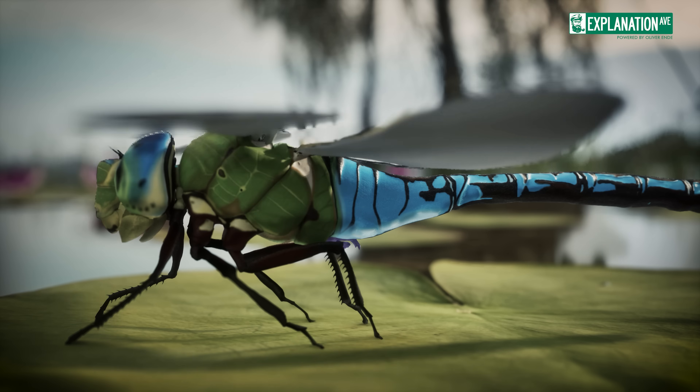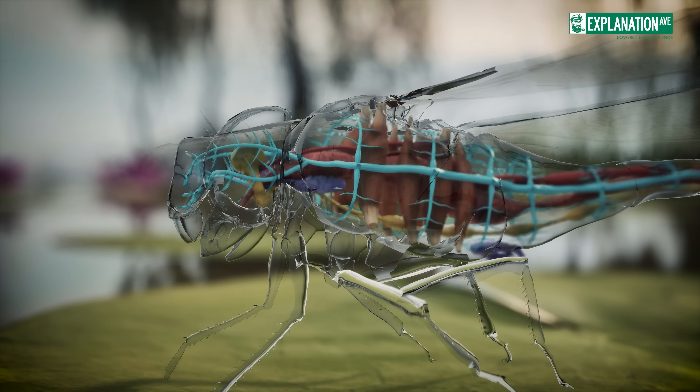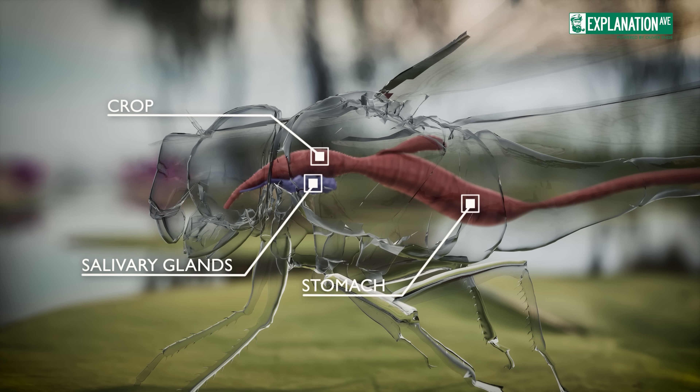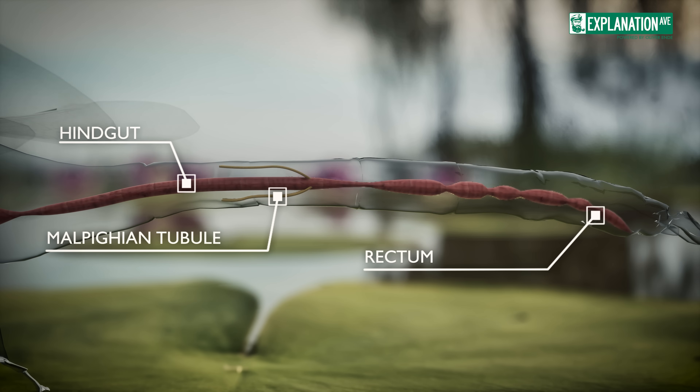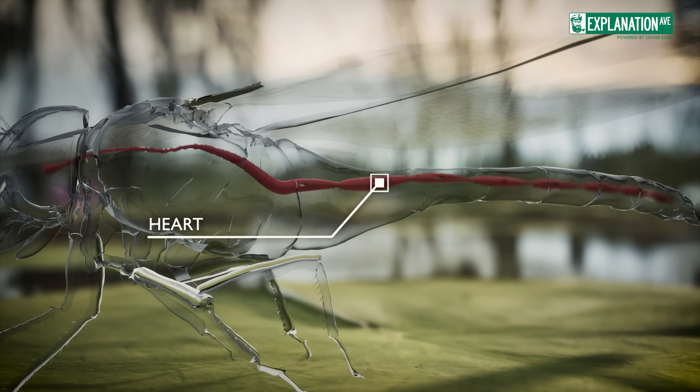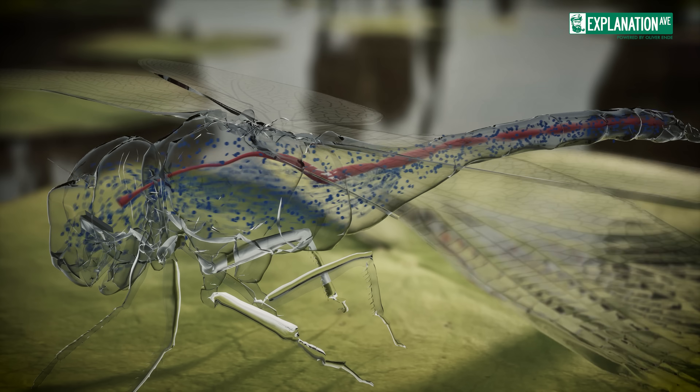Inside the dragonfly, we find a set of highly efficient organs. The digestive system is optimized for their predatory lifestyle, quickly processing captured prey. The circulatory system is open, with hemolymph — the insect equivalent of blood — flowing freely within the body cavity.